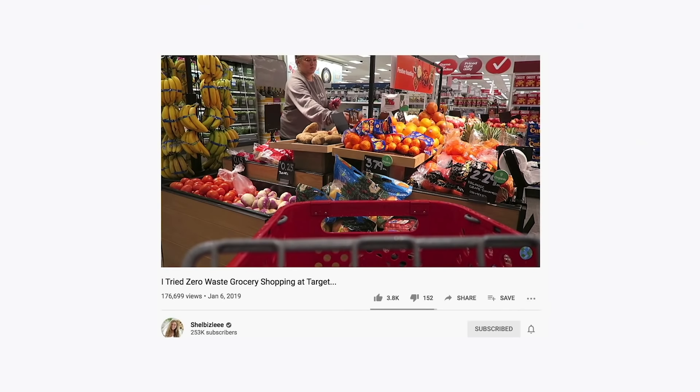Hey guys, it's Shelby, and today we're starting a new series, which is going to be similar to a previous series I had here on my channel known as 'I Tried Zero Waste Grocery Shopping At.' The whole goal of that series, and also of this series, is making sustainable living seem more accessible.